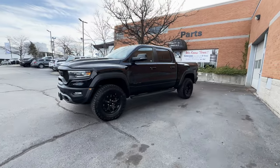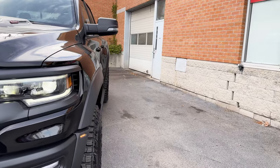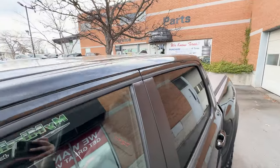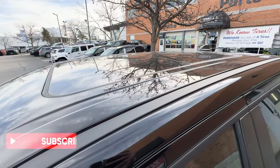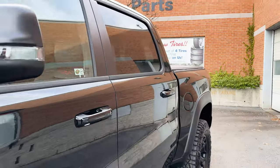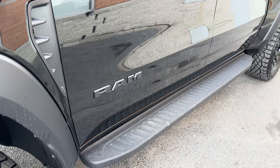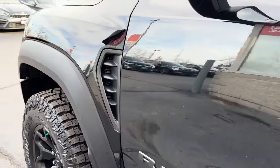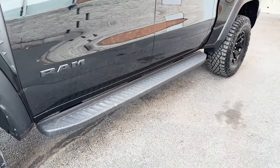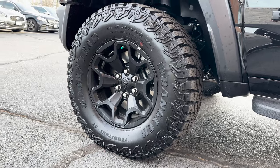Coming to the side of the truck, you can see the aggressive stance of the TRX. This thing gives you an idea of how wide it really is — compared to other Ram 1500 trims, this is 8 inches wider. Up top, this truck has the optional dual-pane panoramic sunroof. Around the windows it's all black trim, with black door handles and black side mirrors with integrated turn signals and side cameras. On the front doors you have the blacked-out RAM badging, functional fender venting, and off-road style running boards. As for the wheels, you get sleek 18-inch black polished aluminum wheels with beefy 35-inch tires.